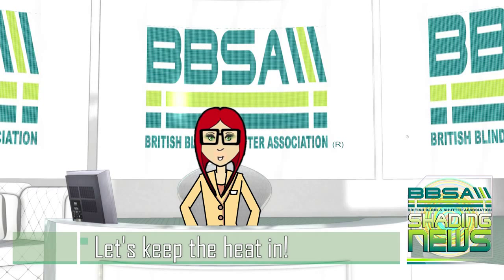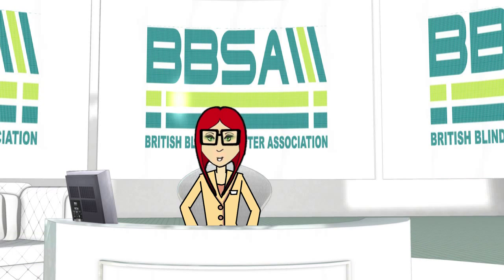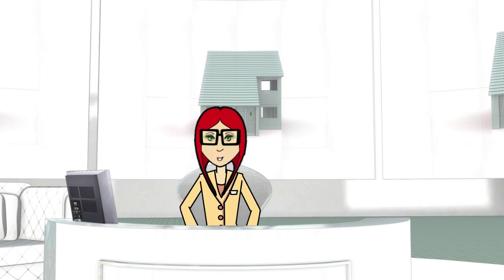Hello and welcome to the BBSA newsroom. On today's show we investigate the importance of using blinds and shutters to insulate your home and how this can save you money.